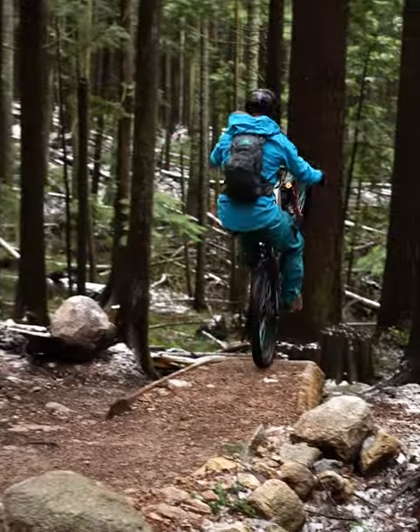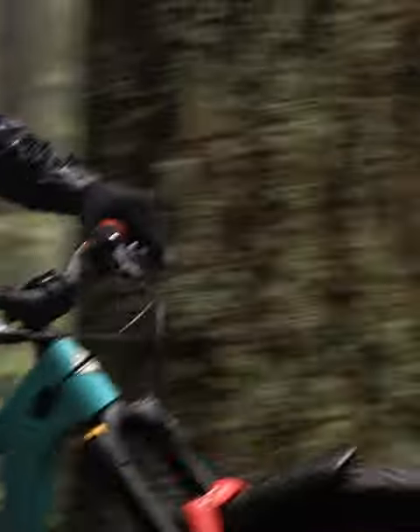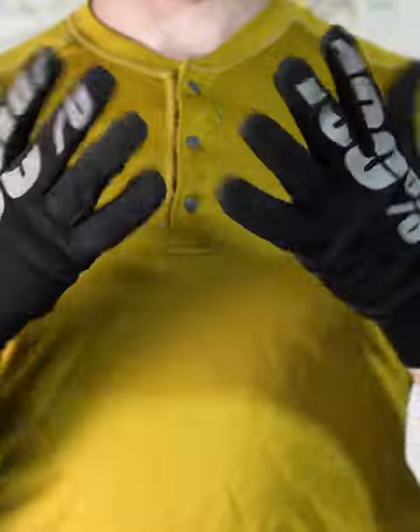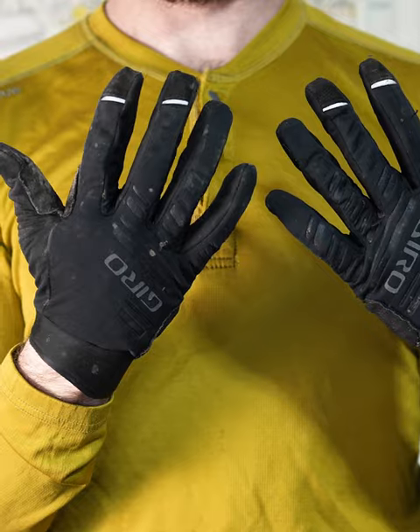For true rain riding, nothing beats neoprene gloves. They keep your hands warm and thin neoprene still allows for pretty good dexterity. I usually climb in the neoprene gloves, then toss on a set of warm and water-resistant gloves for the descent.